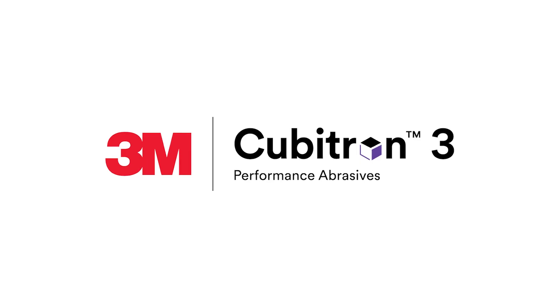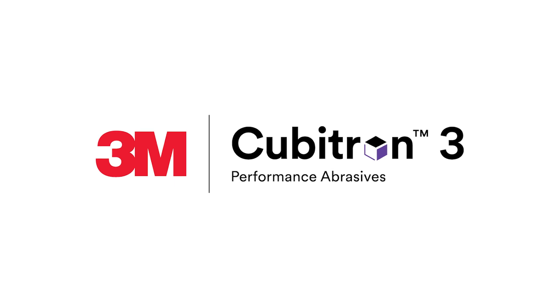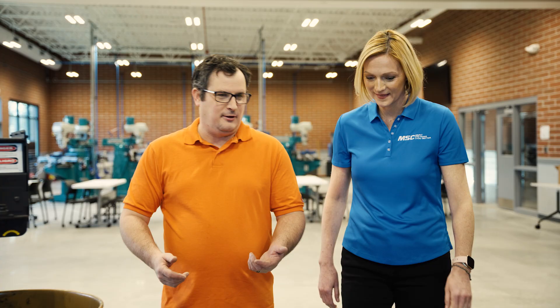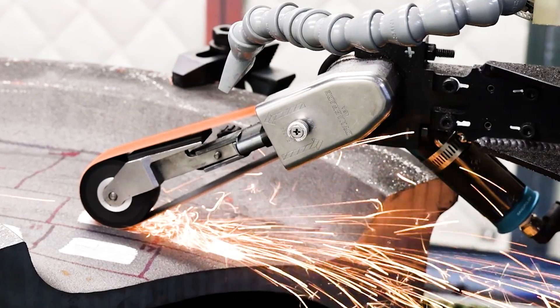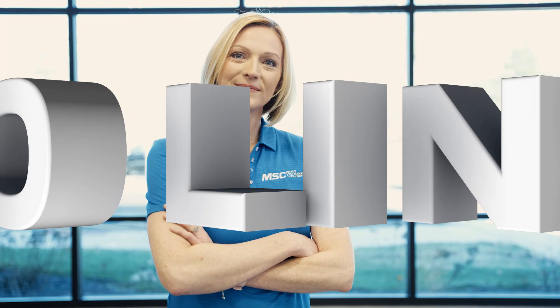This video is brought to you by 3M and their new 3M Cubitron 3 Abrasives. If you're looking for real-world insights, tips from leading industry experts, the latest trends in products and technology, you've come to the right place. From MSC Industrial Supply, this is Tooling Up.